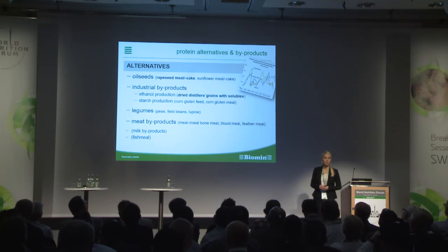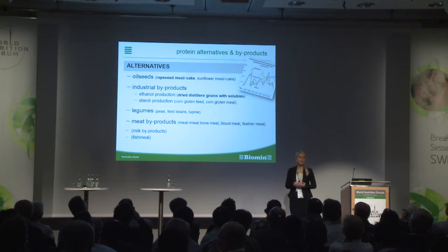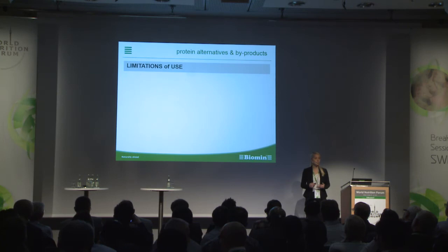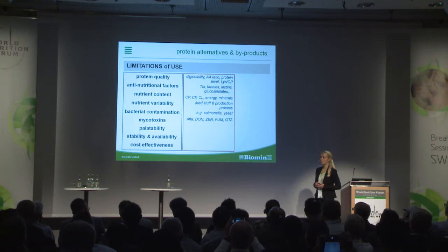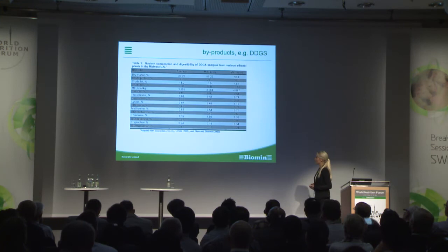Here is a list of the most important soy alternatives. It is important to consider that if we use higher amounts of these soy alternatives and by-products, diet formulation gets more complex, and a broad understanding of the feedstuffs is required. We also have to consider limitations of use, because not each feed material can be used like soy. There are limitations around protein quality, digestibility, anti-nutritional factors, and there is also nutrient variability which we have to deal with as nutritionists.